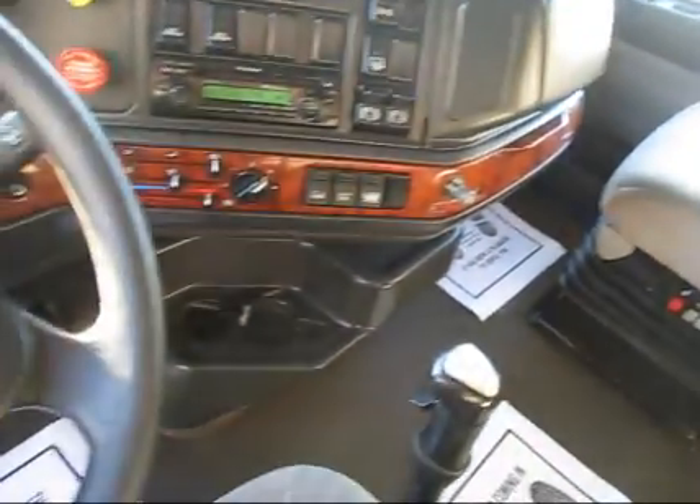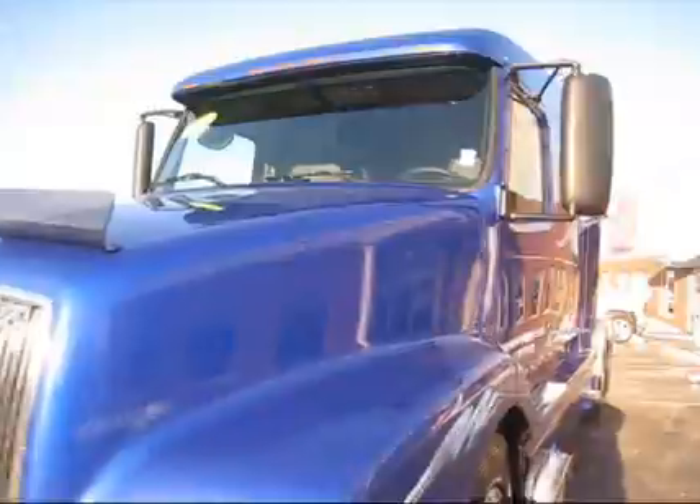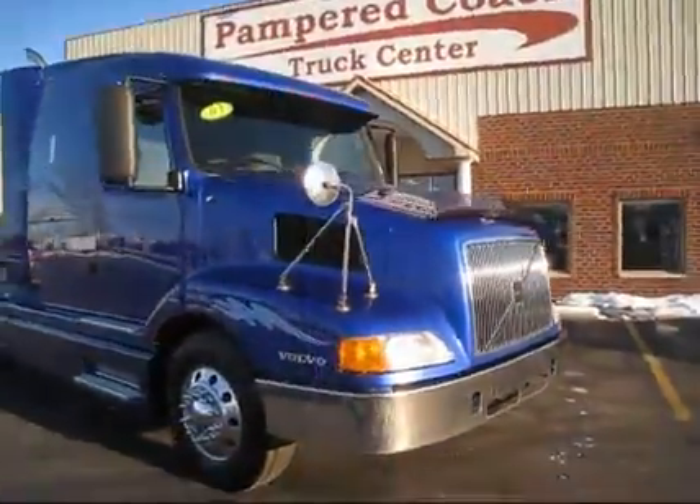Engine brake, manual transmission — folks, it has it all. Any questions, please give one of us on the sales staff a call at 1-800-239-0094.